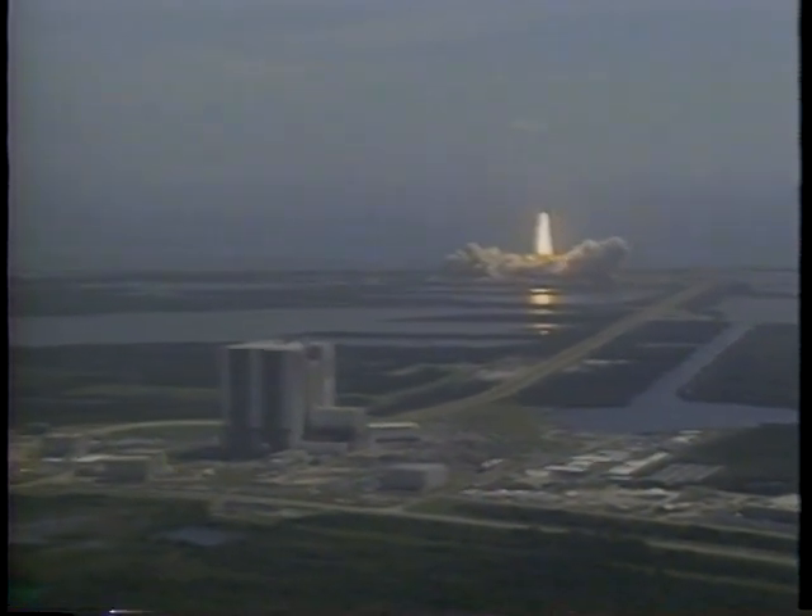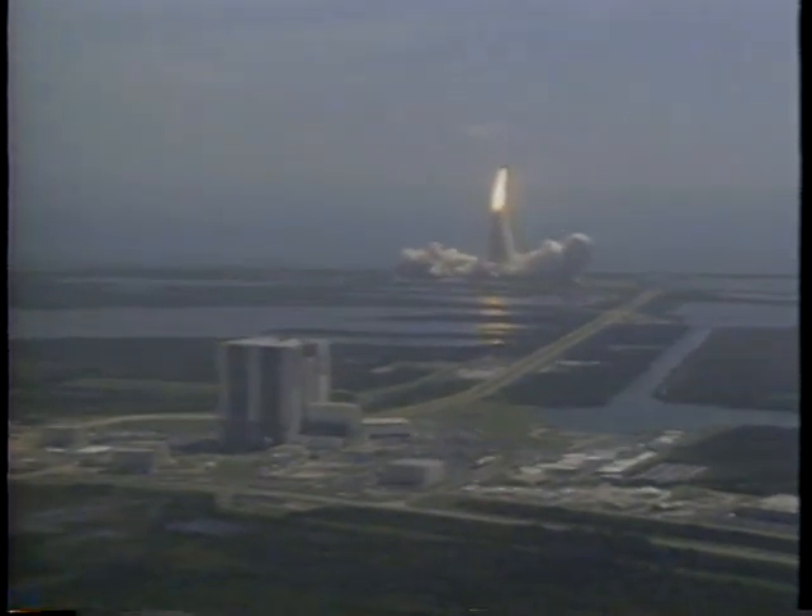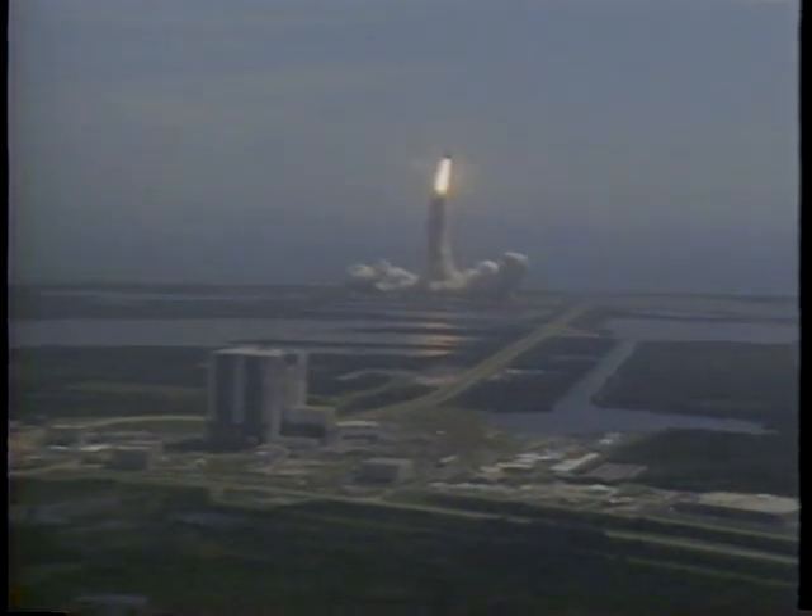Atlantis, we'd like you to go ahead and shut down all three APUs. Okay, Saks, APU shutdown in work.